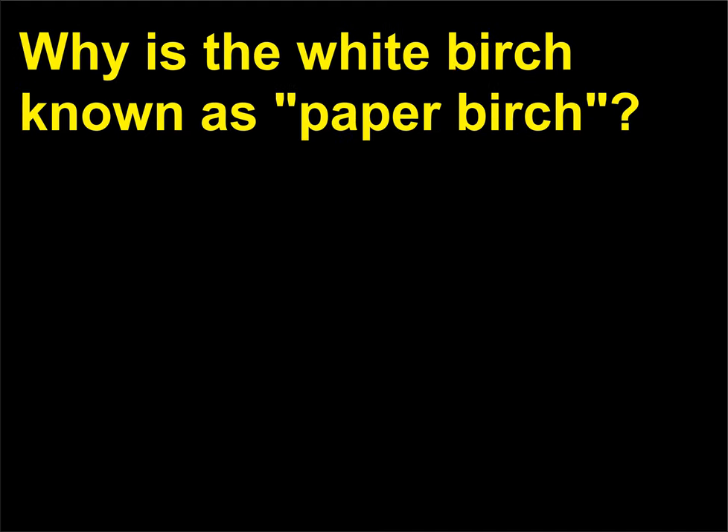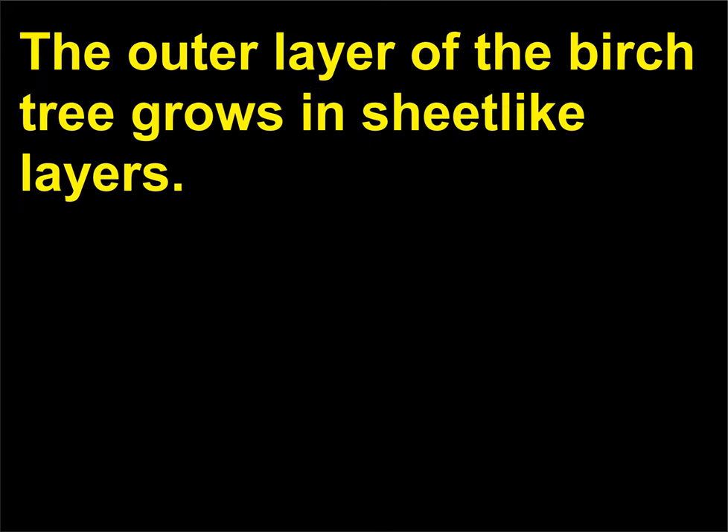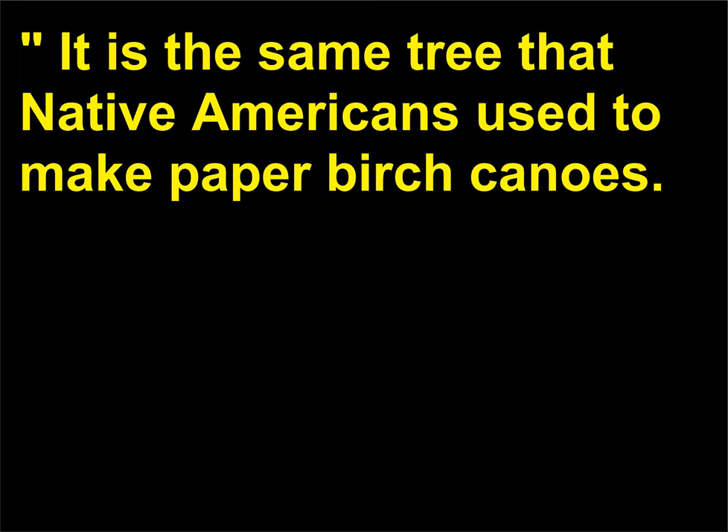Why is the white birch known as paper birch? The outer layer of the birch tree grows in sheet-like layers, hence it has been known as paper birch. It is the same tree that Native Americans used to make paper birch canoes.